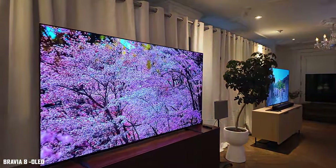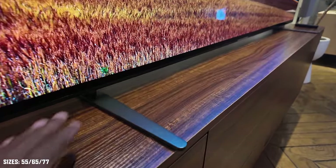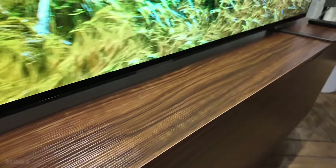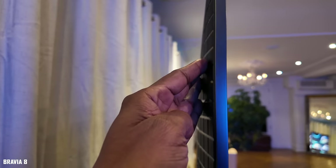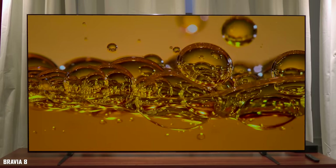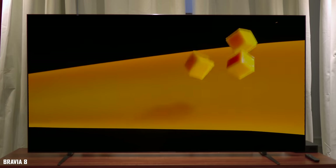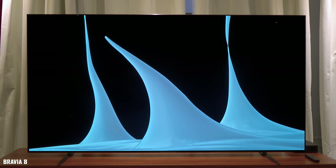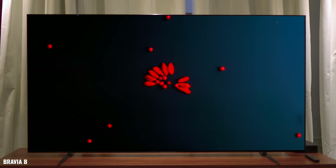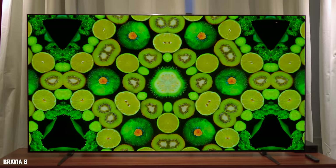The final TV is the Bravia 8, an OLED television available from 55 to 77 inches. It has all the same features as the Bravia 7 and Bravia 9, but in OLED. What makes OLED different from mini LED is that pixels only light up when they receive a signal, giving you the best contrast ratio of all these TVs — because OLED doesn't use backlights like a traditional television. In my opinion, OLED is one of the best display designs ever: viewing angles are fantastic, contrast ratio is always spot on, and the colors reproduced are excellent.